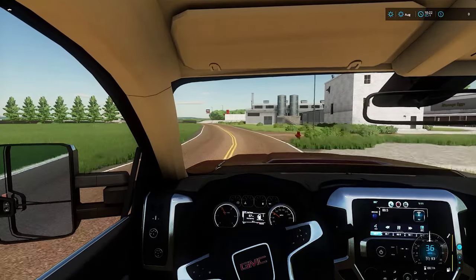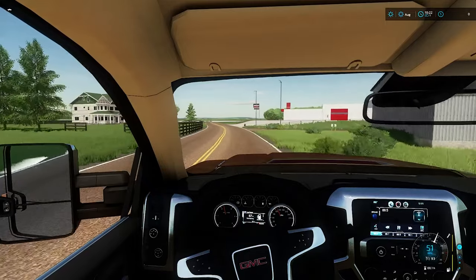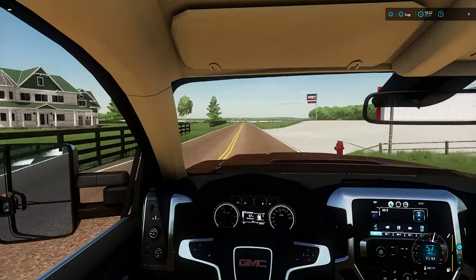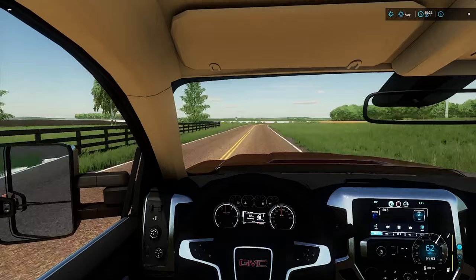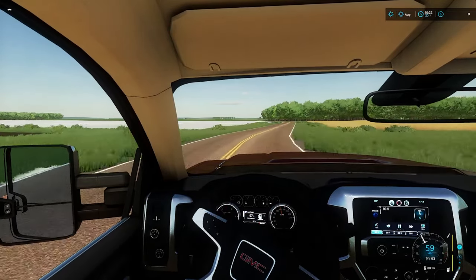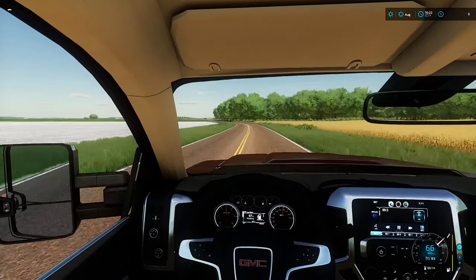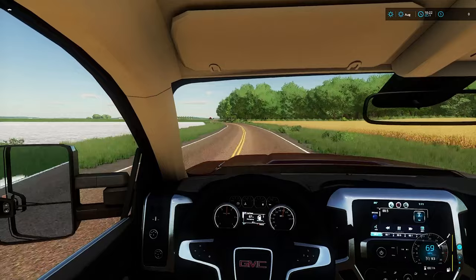Hey guys, welcome back. We are here on Midwest Horizons. We're rolling up on one of our new farms we just purchased. It is a small dairy operation and we're going to do things a little bit differently. As you can see in the top right corner of the screen, we have $0. We are starting with $0 and a cow.